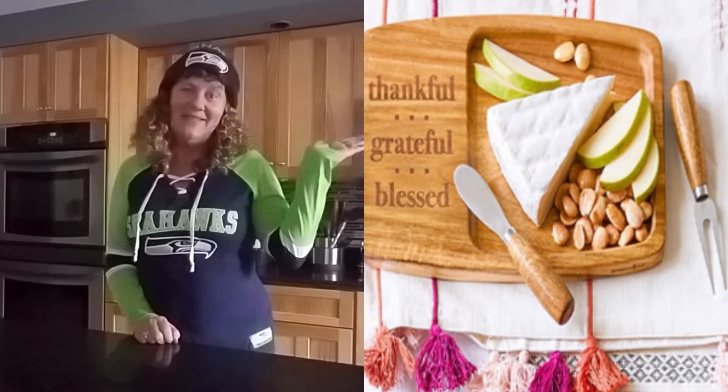The last product that Pampered Chef has introduced is the cheese board set. It's perfect for cheese and crackers, or brie with a sauce over the top — great for the holidays. What I'm also excited about is using it for game day, putting out a spread during the game. You can use it all year round for entertaining. The board says 'thankful, grateful, and blessed' on it.